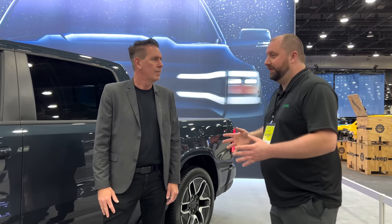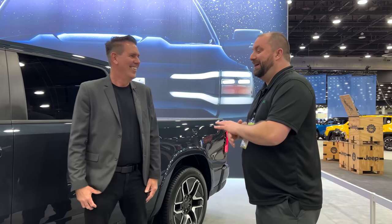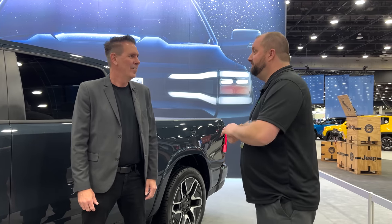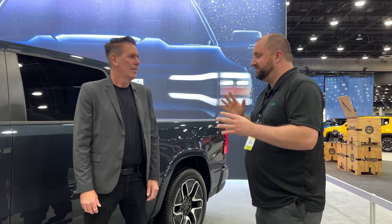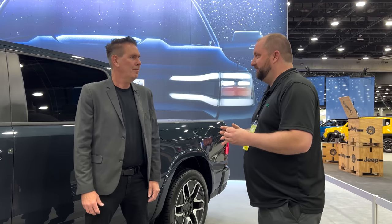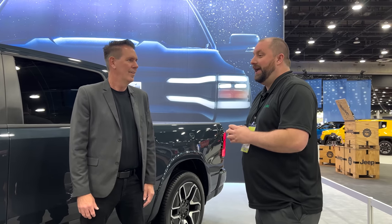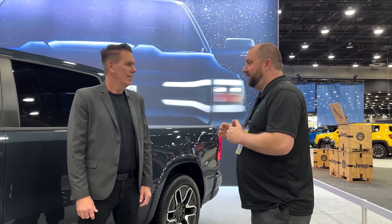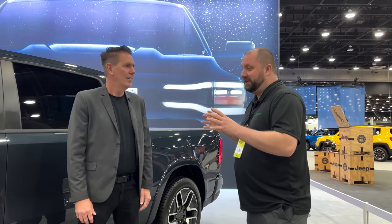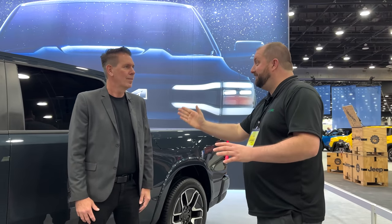I've worked with FCA, Stellantis, Chrysler, and Dodge for quite a few years, mostly within interior styling. I've been in the studio, worked through that process, seen how they go about making decisions. From an interior perspective, FCA/Stellantis has given a lot more to the customer than competitors do at whichever price point. So we will look into some of the interior, but speaking about the exterior, there is a unique question I want to ask directly to you as VP of styling.